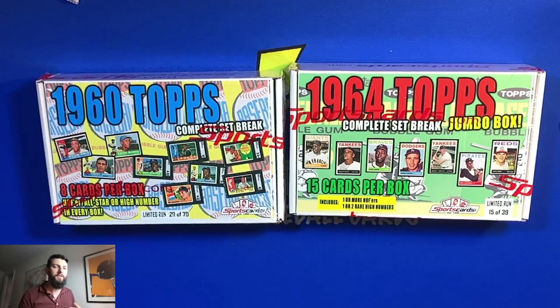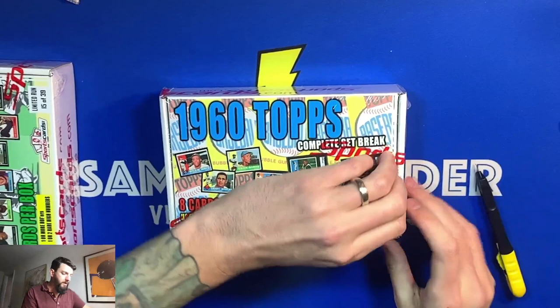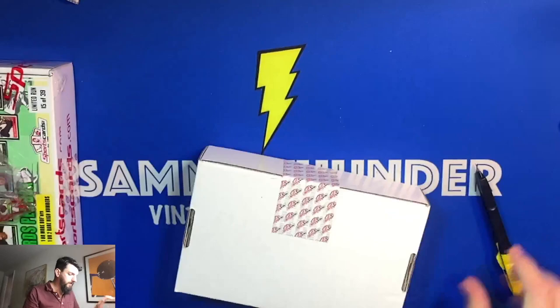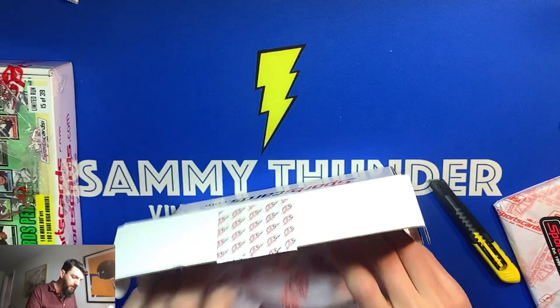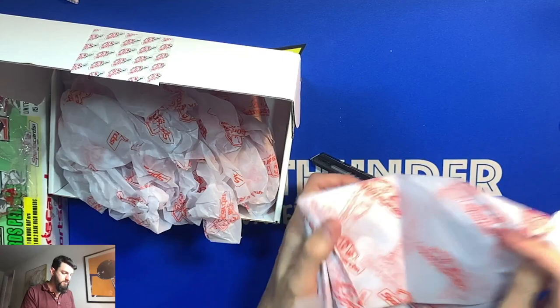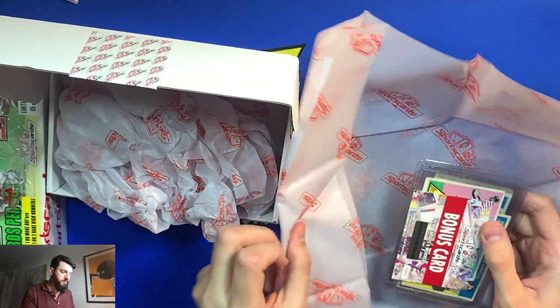I can't make up my mind which one to open first, but I'm going to do the 1960 because you get a little bit more with the '64 — more cards — so I want to build it up. We'll do the 1960 first. Cool little boxes they have set up. Let's see what we have inside — a nice stack here. Those are the eight cards. Got the sticker here, and to make sure no one takes anything we've got ourselves a nice seal.